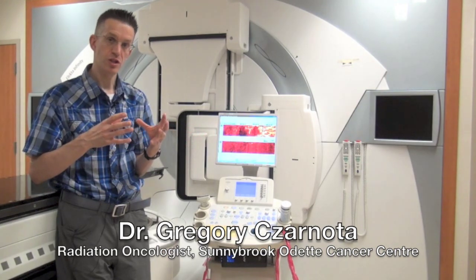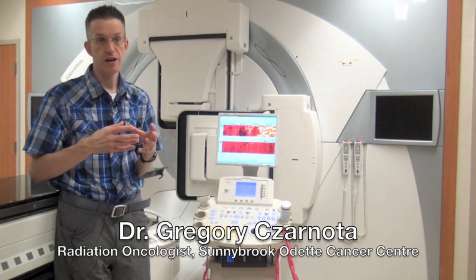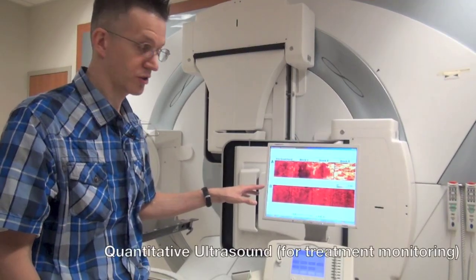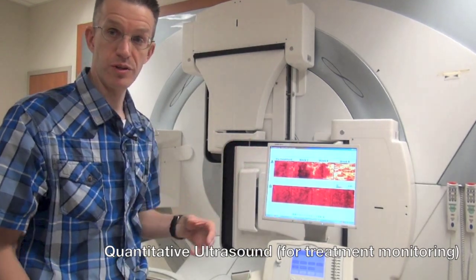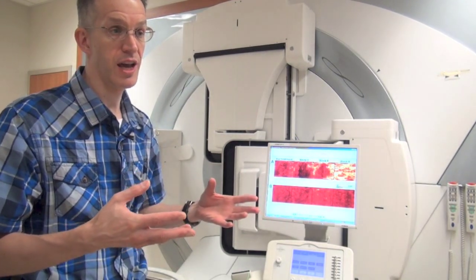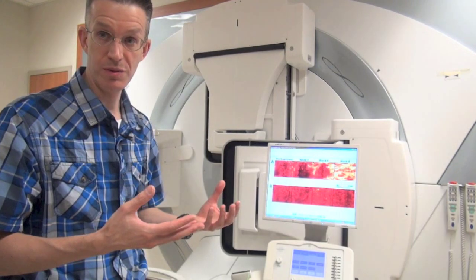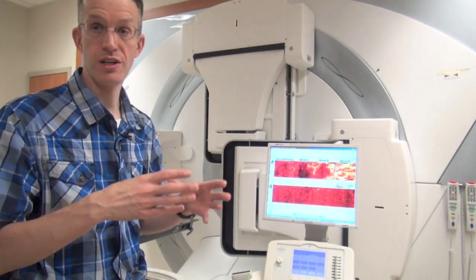This technology allows you to see much earlier than standard imaging assessments whether a tumor is responding or not. Using this type of methodology, a quantitative ultrasound can indicate within one to four weeks whether there's actually a response to treatment. Standard methodology, for instance relying on CT scans, would have to be done many months after treatment is done.